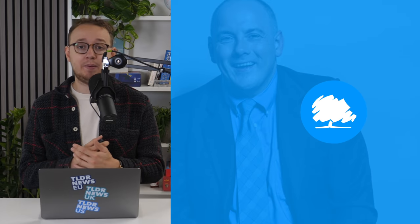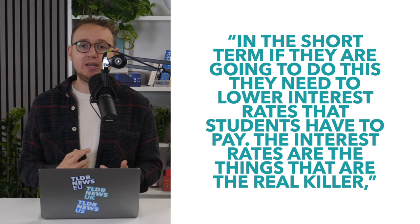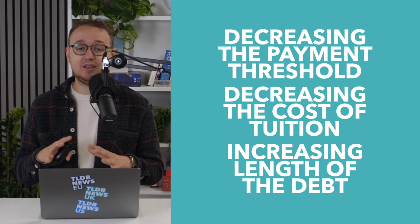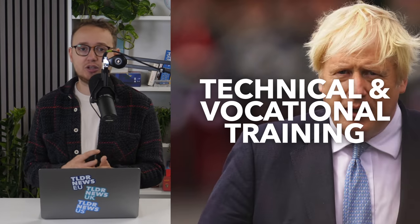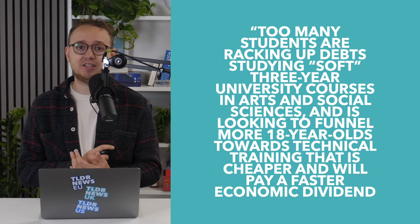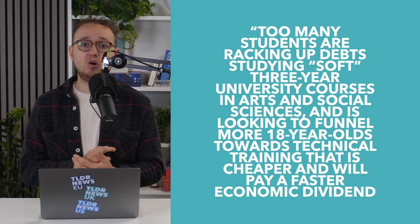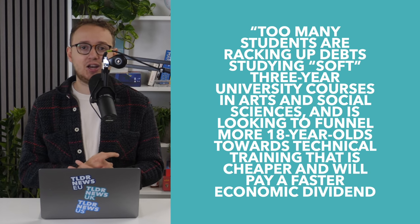In fact, even the government's own MP and chair of the Commons Education Committee, Robert Halfon, said that more needed to be done to improve the situation, especially commenting on the interest rate issue. Now the government is expected to argue that these decisions and changes are being made to encourage young people toward technical and vocational training, with the FT reporting that they believe too many people are racking up debt studying soft three-year university courses in arts and social sciences, and is looking to funnel more 18-year-olds towards technical training that is cheaper and will pay a faster economic dividend.